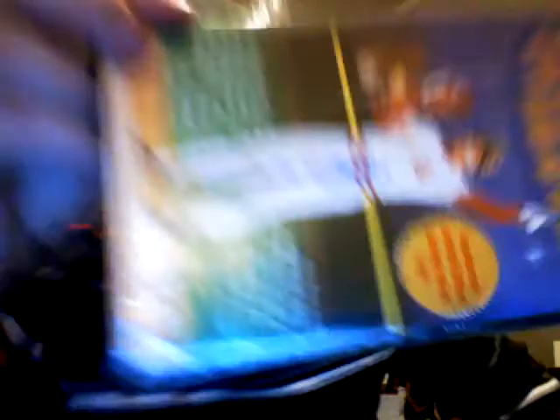I've got a Cal Ripken and Billy Ripken signed CD - it comes with a COA from Cal and them. A friend of mine who I do a lot of trading with gave me this. It's Pete Rose signed, autographed Pete Rose. It has a numbered autograph right there - limited edition.